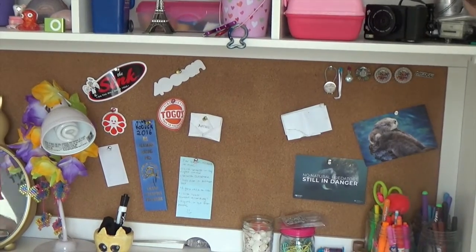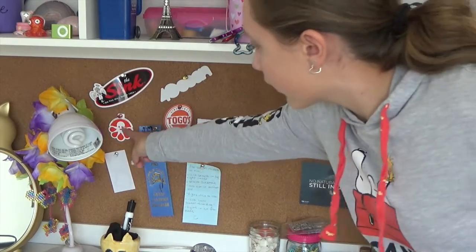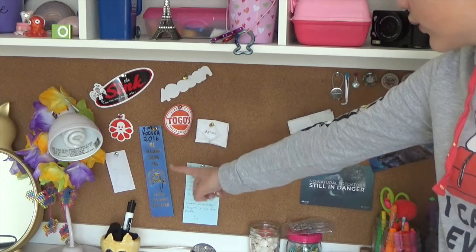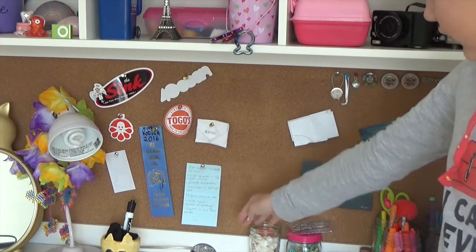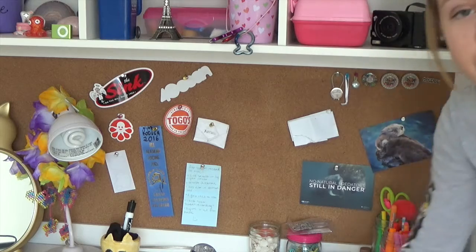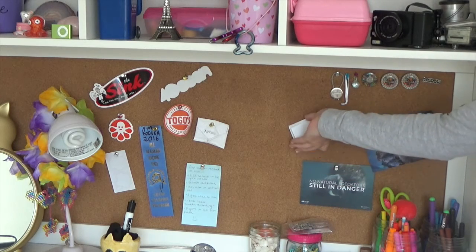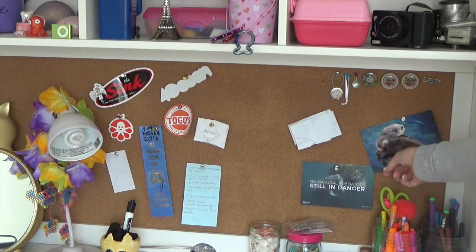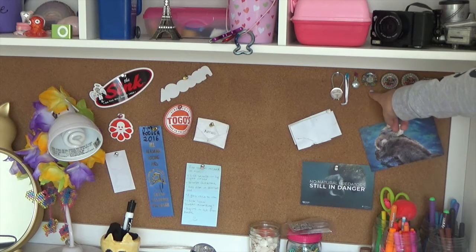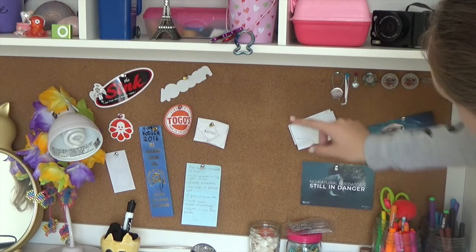I have paper clips, earring things, washi tape, and my markers — red, orange, yellow, green, blue, purple, brown, and black. Then I have my cork board: stickers from the Sink, Four Ocean, Togos, Custom Ink, and Apple; a ribbon from my local fair's pig racing where my pig won; a note on how to screen record on a Mac; letters written to me when I was young that are really special; a Four Ocean manatee card; an otter picture; dance competition pins; and a pin from when I went to a live Wheel of Fortune taping.